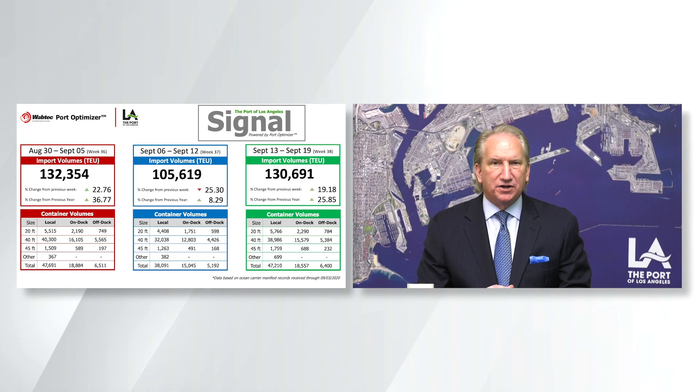The planning tool will help make our partners more nimble and efficient, especially during times like these with volume surges that we're currently experiencing. This is a forward visibility look that our stakeholders have requested and we are proud to deliver.